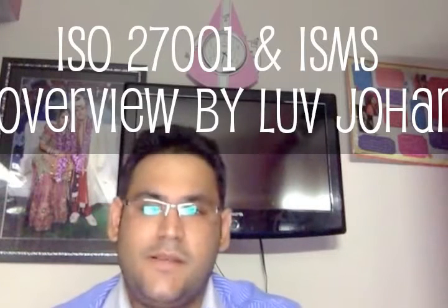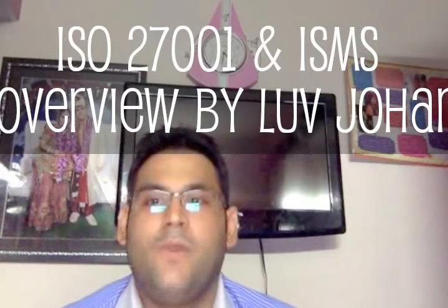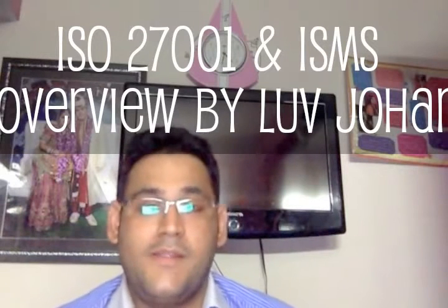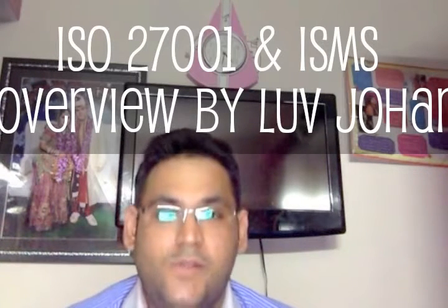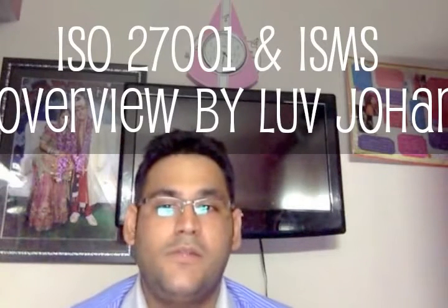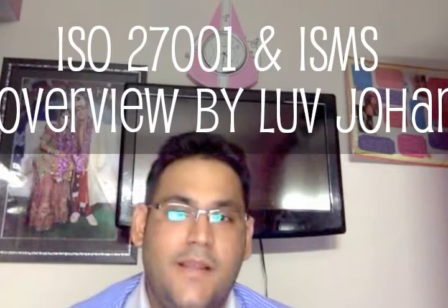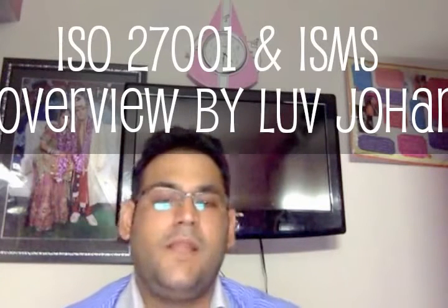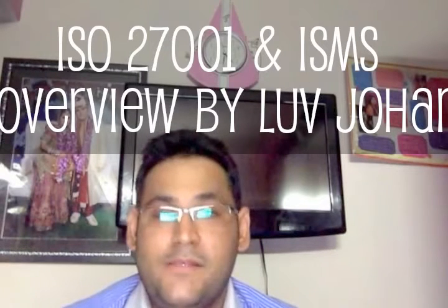ISMS is a comprehensive system of processes, documents, technology and people that helps to manage, monitor, audit and improve your organization's information security and current security posture. In essence, ISMS is a single solution to all your security needs, helping you manage all your security practices in one place consistently and cost-effectively. It protects your people, your processes and your IT systems by applying a risk management process.